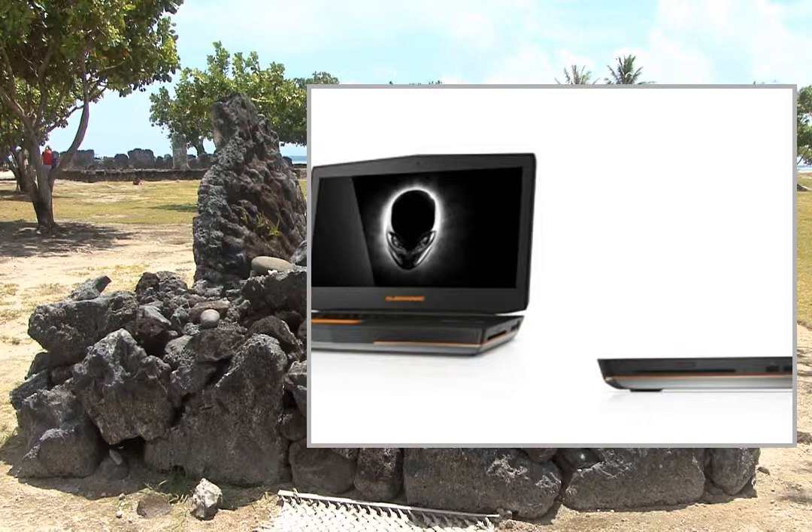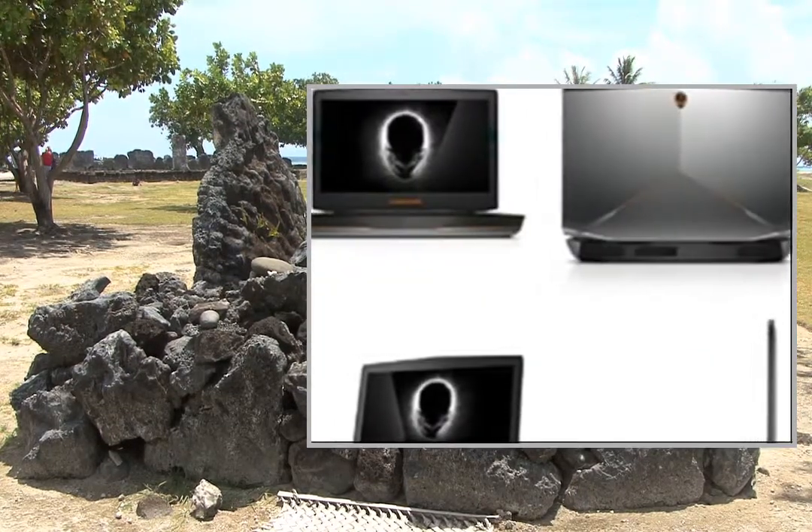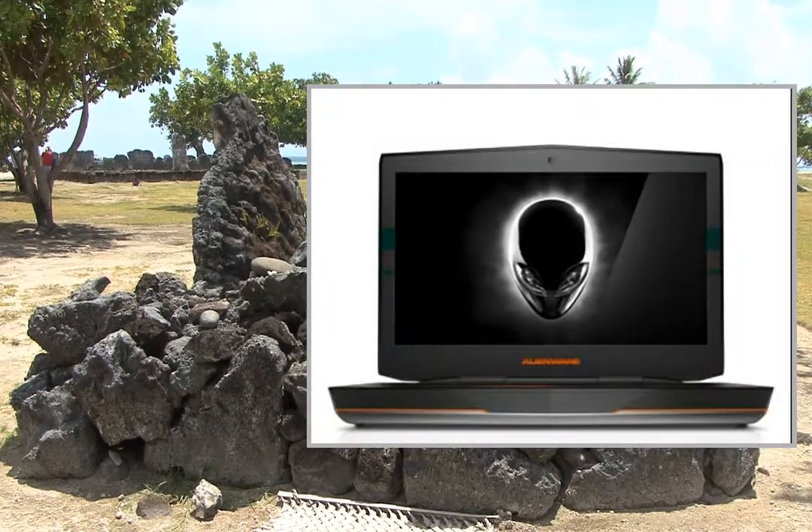Processor: 4th Generation Intel Core i7-4700MQ Processor. Display: 18.4 WLED FHD TrueLife Display.